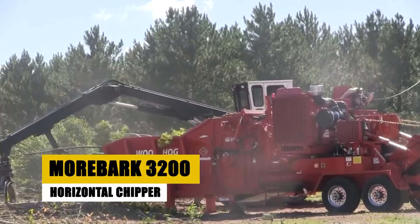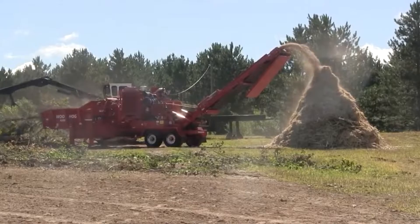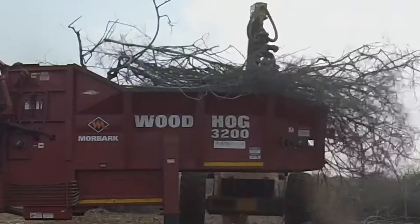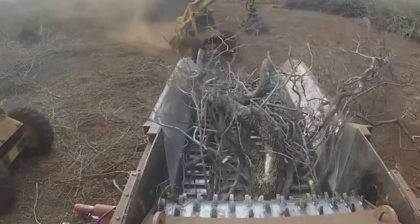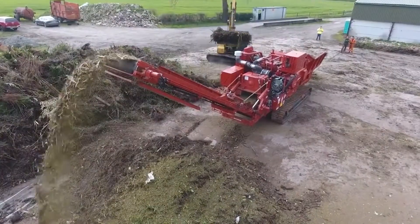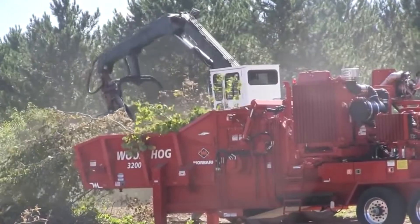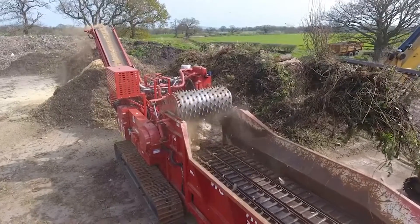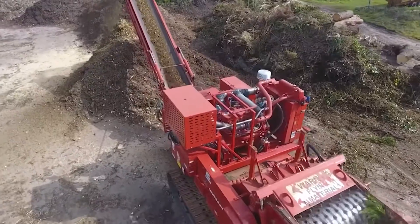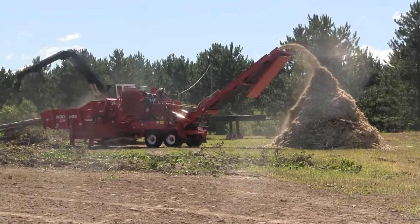The Moorbark 3200 is a force to be reckoned with in the world of horizontal chippers. It's engineered for high-volume wood chipping, featuring a powerful engine and a large in-feed opening. This chipper excels in processing large limbs, trunks, and other wood waste, making it ideal for forestry, recycling, and land clearing operations. Its standout feature is the patented torque limiter, which protects the engine and driveline from damage. Compared to its competitors, the Moorbark 3200 offers superior durability and uptime, crucial for businesses that depend on continuous operation.